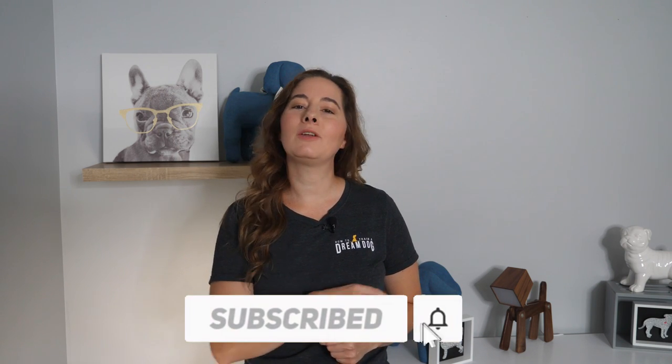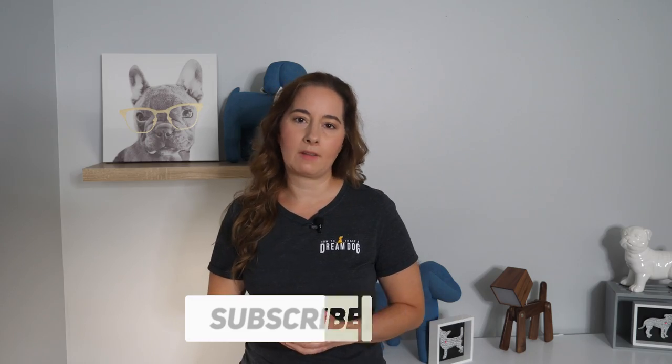Just a quick note before I jump in: if you aren't sure whether you want to buy from a breeder or a rescue, stay tuned for another video coming out soon all about how to choose a dog from a rescue organization. These two videos will give you great information to evaluate this important decision. Don't forget to subscribe so you get notified when that next video becomes available.